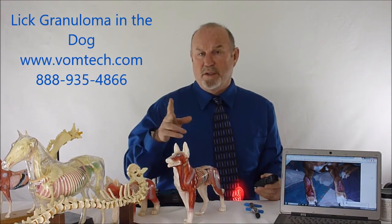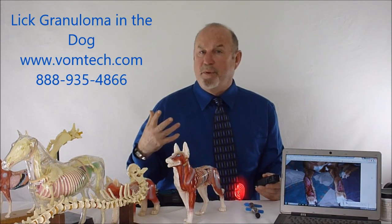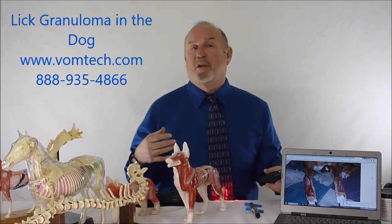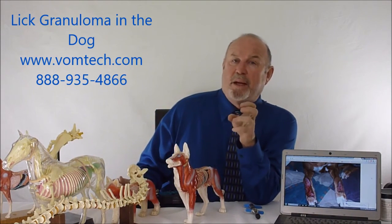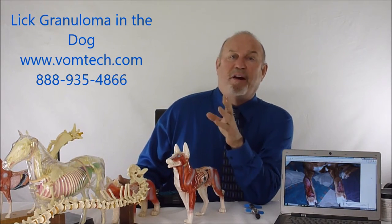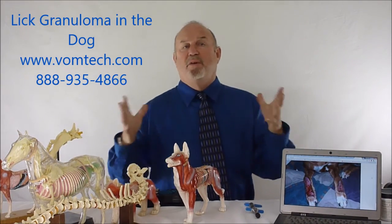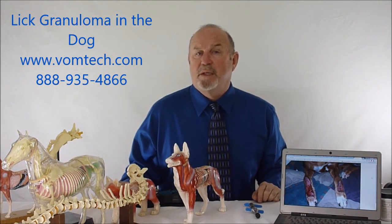We're doing two things: we're sterilizing the tissue and taking care of the infection, we're inducing the connective tissue to re-epithelialize, and we're also trying to re-establish nerve function. The nerve function will re-establish itself slowly — slowly meaning instead of one millimeter per week, it re-establishes at about a half centimeter per week, which is five to ten times faster. The goal is to get this animal to leave this alone.